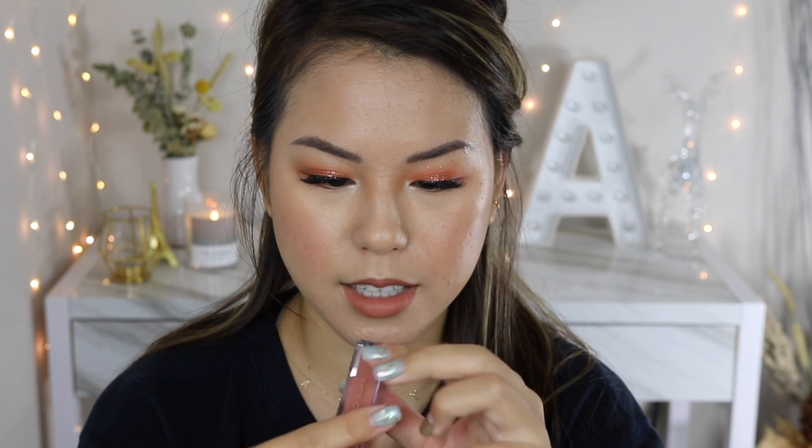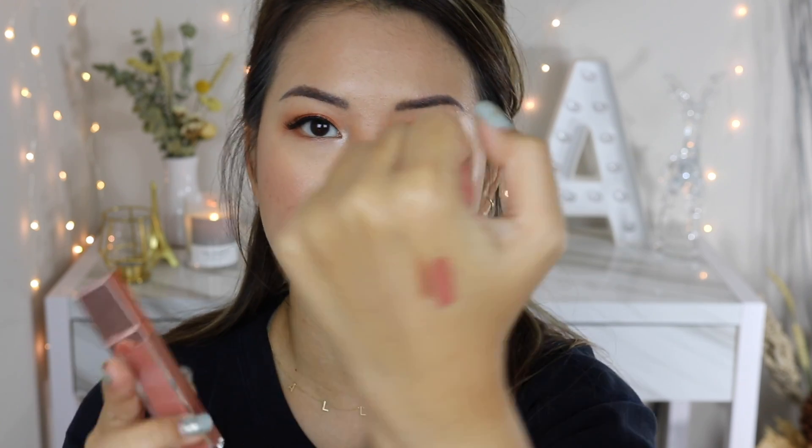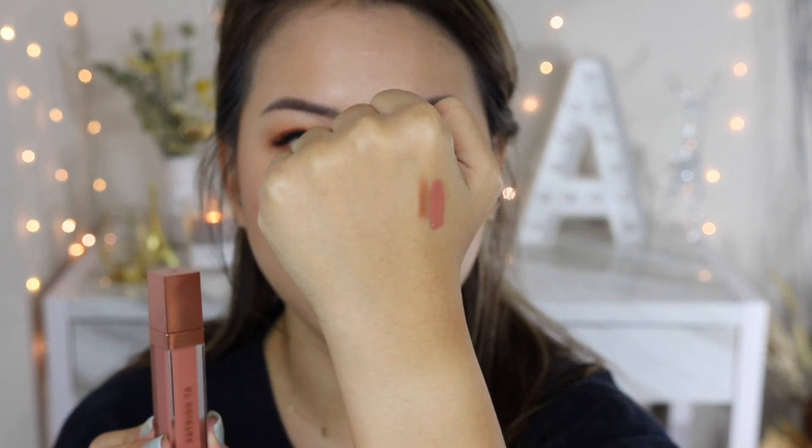The last products on my look today are the Patrick Ta Major Sculpt Lip Liner in She's Strong — a nudie brown shade — paired with the Patrick Ta lip gloss in She's Secure. Together they create a natural, polished lip look.